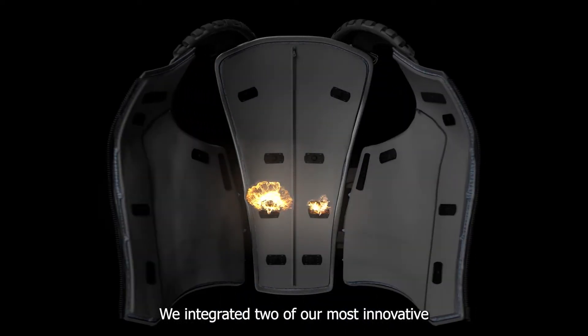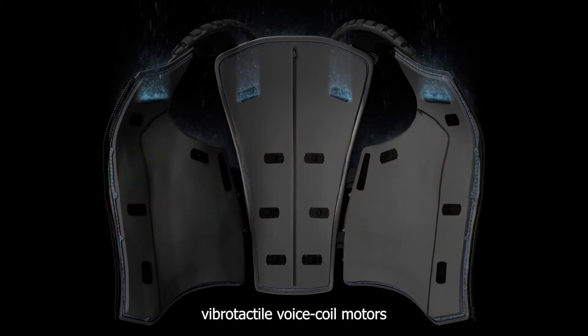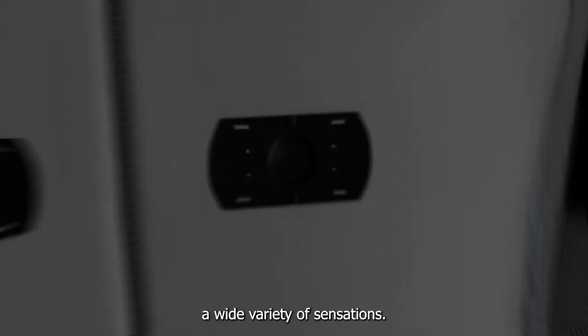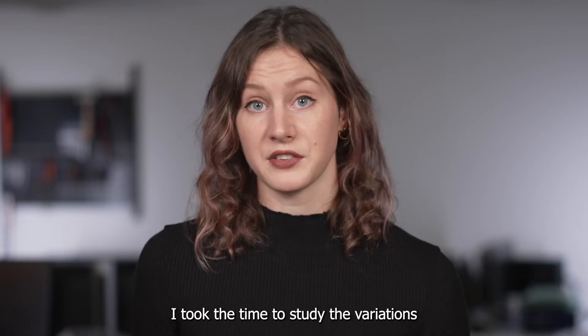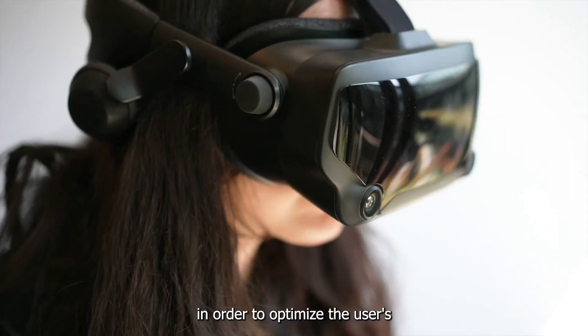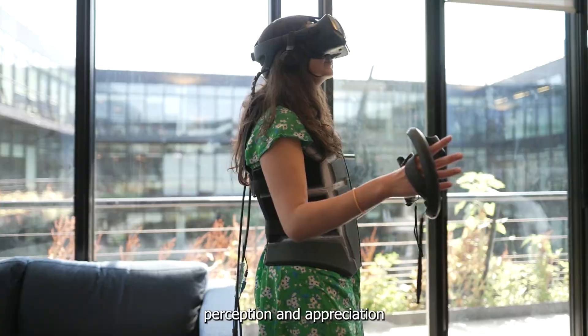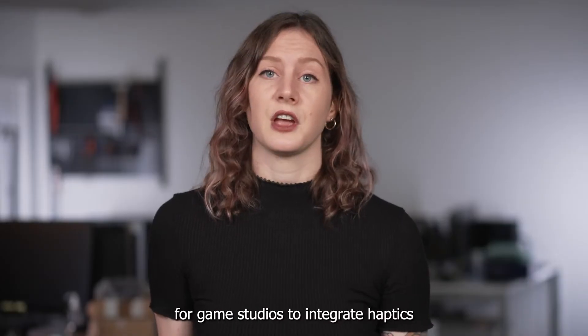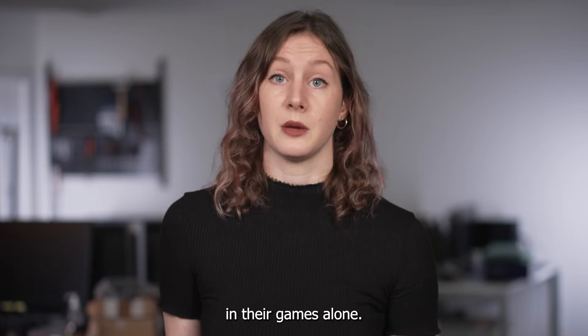In the vest, we integrated two of our most innovative vibrotactile voice coil motors, capable of providing a wide variety of sensations. To map the tactile feedback points in the vest design, I took the time to study the variations and sensitivity of the human body in order to optimize the user's perception and appreciation of the sensations. We know that it is not easy for game studios to integrate haptics in their games alone.